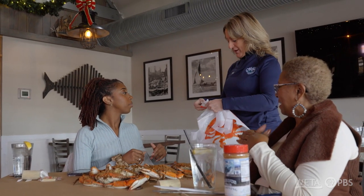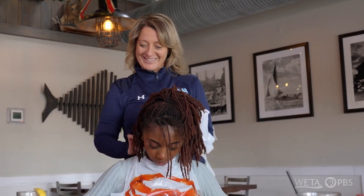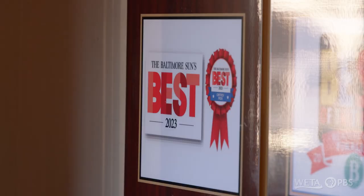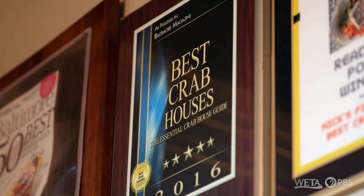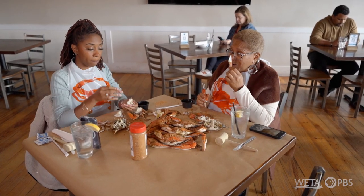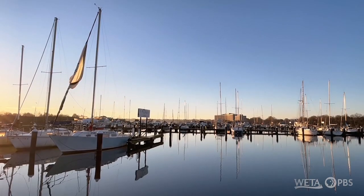I think crabs bring people together — it's the great equalizer. It's a bonding experience with family and friends. Nick's represents the community, the gathering space for people, the inclusion of everybody. Nick's is Baltimore. This is a great start to the day. Crabs and a beautiful scenery. We're going to head to the canopy. Cheers.